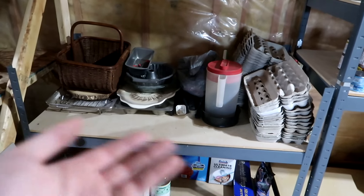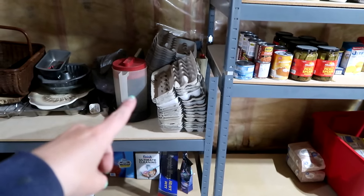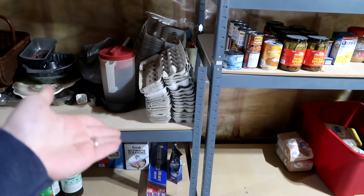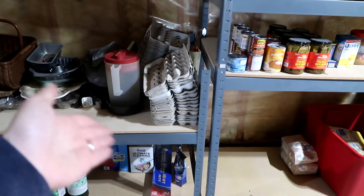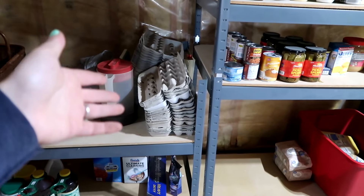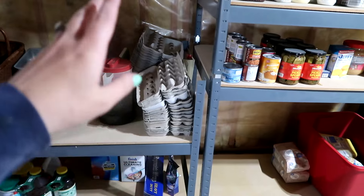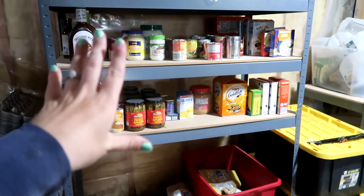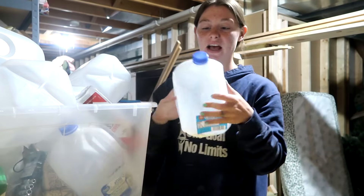I didn't have to do much to the canning shelf other than take things off it that weren't supposed to be there. This shelf is now my overflow cleaning stuff — I make a lot of my own cleaners so I don't keep a lot on hand. Then there's kitchen equipment I just don't need in the kitchen every day, like my harvest basket. Our neighbors always save us their egg containers — when we moved in they brought us a bunch, and they come get eggs from us and bring back the empty containers. We give them a container full of eggs and they return the empties, so I never have to buy egg cartons.